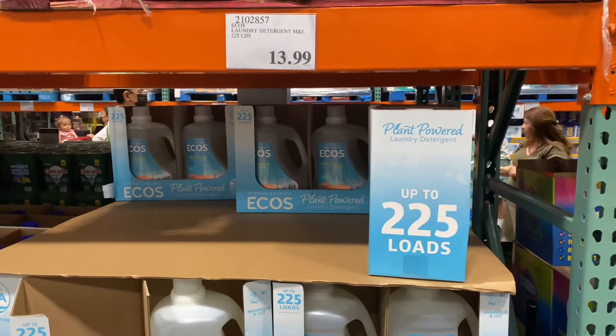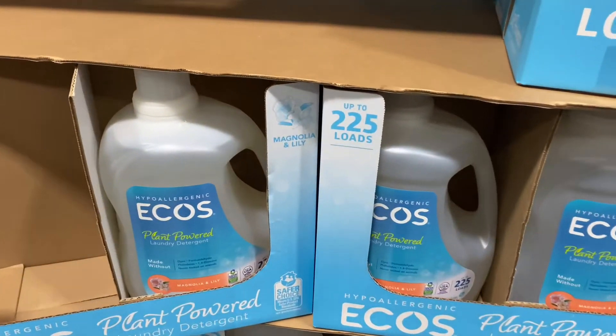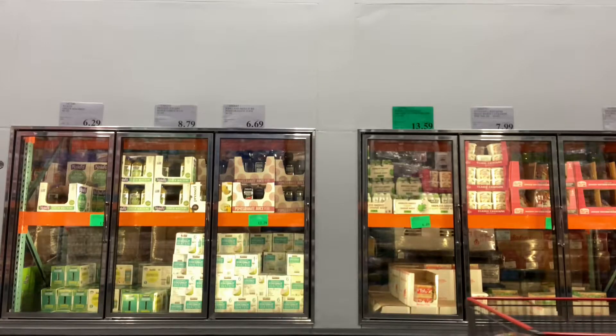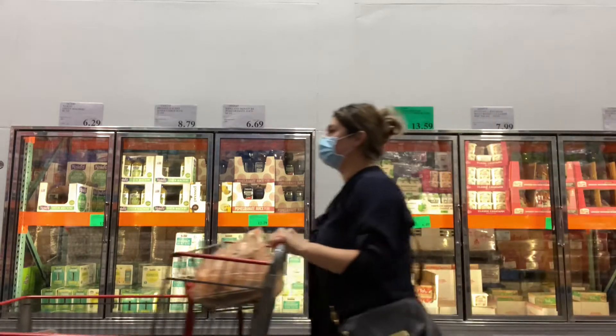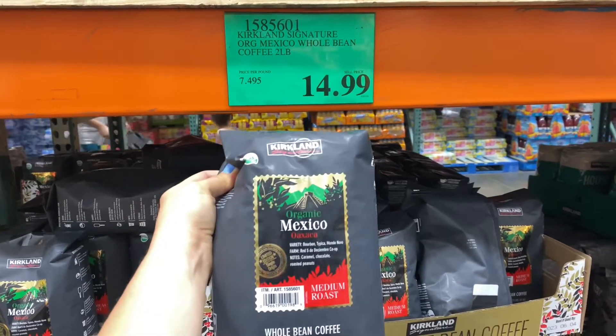One of my favorite laundry detergents just came back to our Costco and I'm beyond excited. Sadly this one is scented, but because it's a good deal I picked it up.